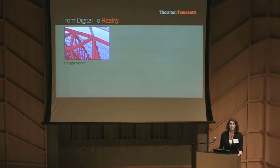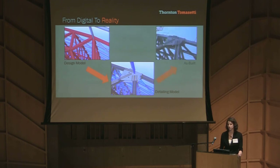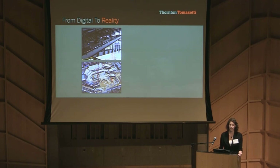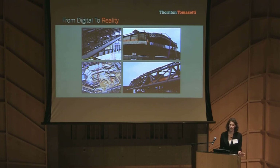BIM took us from design to a steel model, from a steel model to a detailed model, and from a detailed model to reality. For me, what was most impressive was being able to see this huge arena come to life in my backyard. I designed foundations, I ran analysis models, and I was intricately involved in the BIM on this project, and then I would walk out of my apartment and there it was — the arena four blocks away.